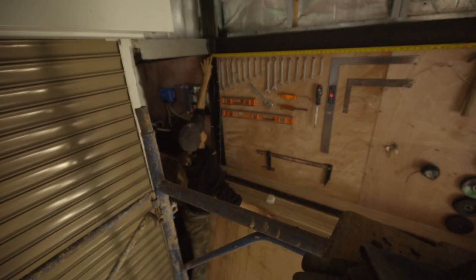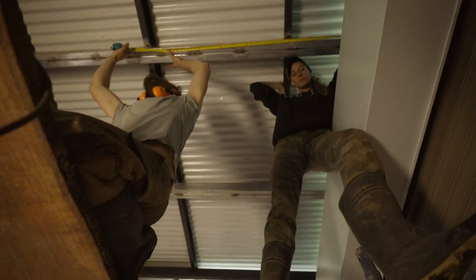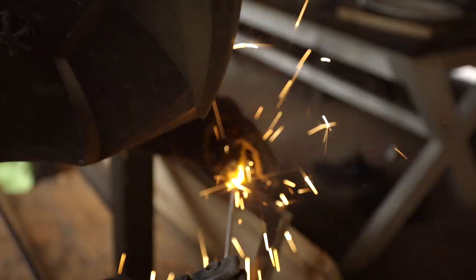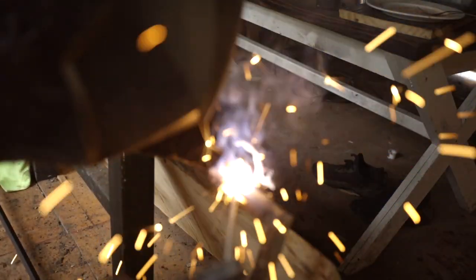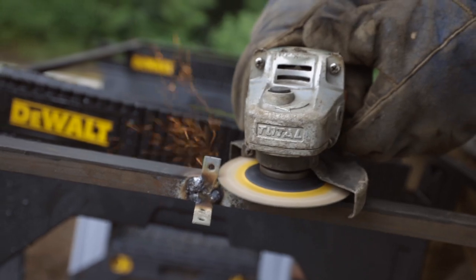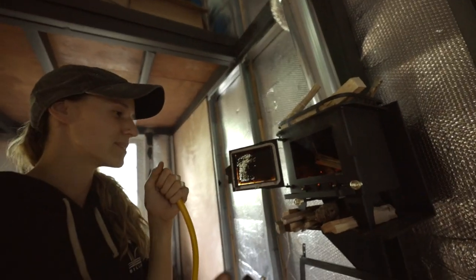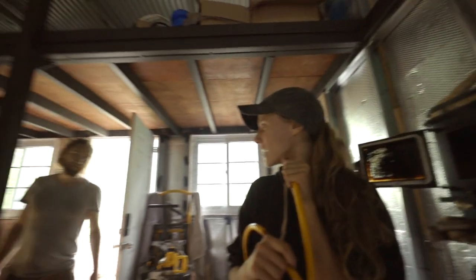We're getting ready to put up the frames for the lights. Kaylee is measuring the center point of the workspace area — the center point between there and there is where the center of the light will be. 293 and a half. Do you think we're some of the only people in Boquete that have a wood fire stove? Yeah, because you can't buy flue pipe anywhere here and no one has a chimney.